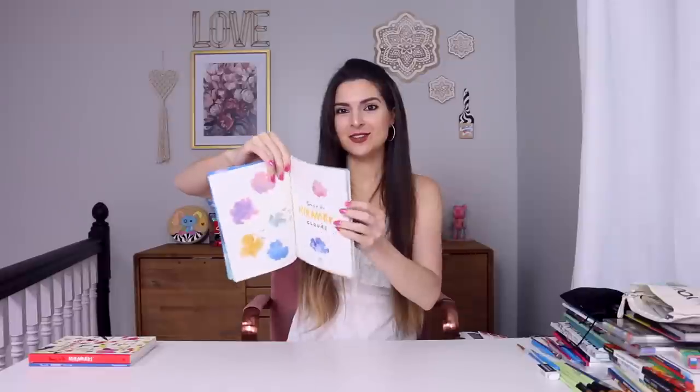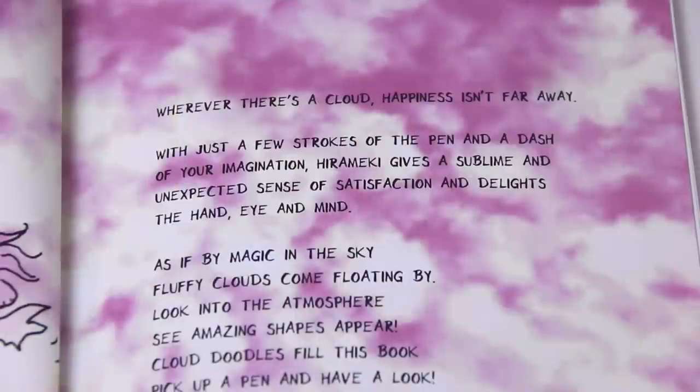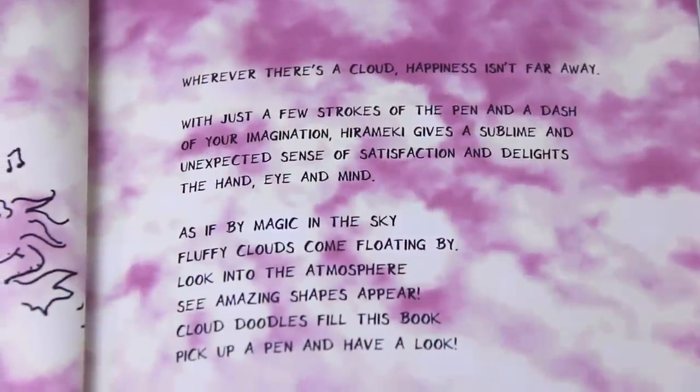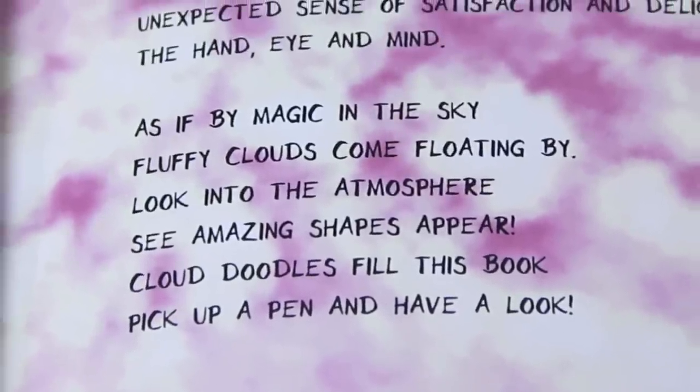I haven't seen all the pages yet — I just opened it to random spots. This one has purple, kind of fuchsia-colored clouds. It says, 'Wherever there's a cloud, happiness isn't far away.' With just a few strokes of the pen and a dash of your imagination, Hiramaki gives a sublime and unexpected sense of satisfaction. 'In the sky fluffy clouds come floating by, look into the atmosphere, see amazing shapes appear, cloud doodles fill this book, pick up a pen and have a look.' I love the rhymes in here.